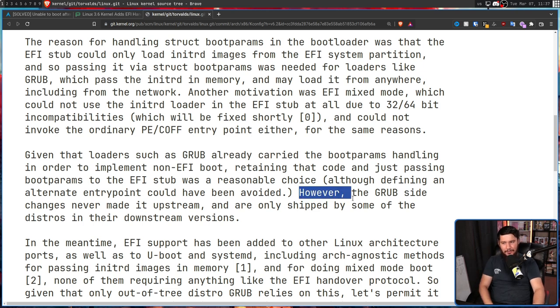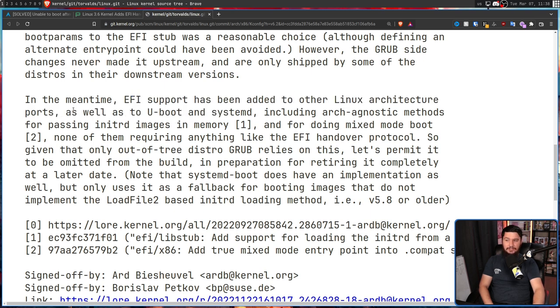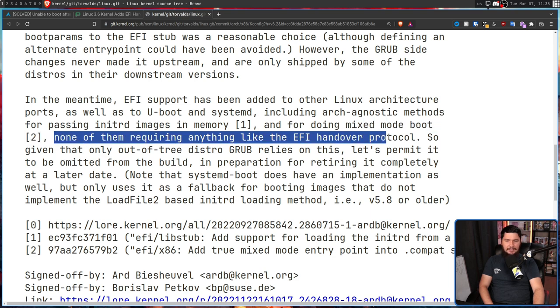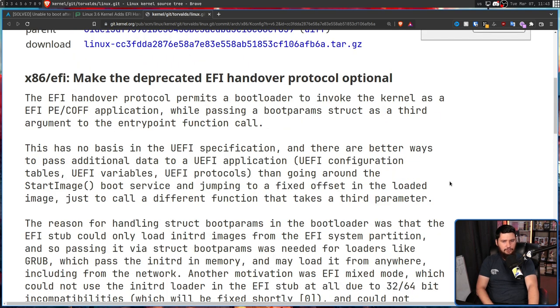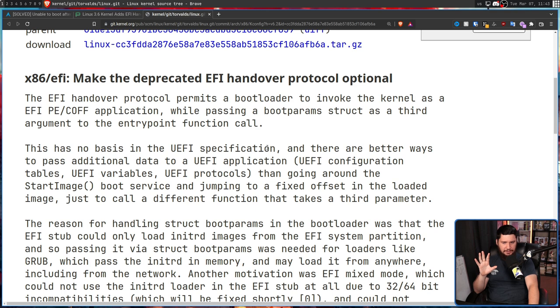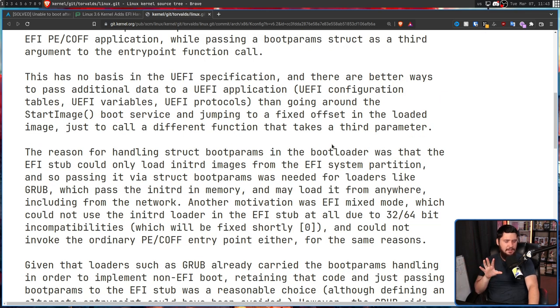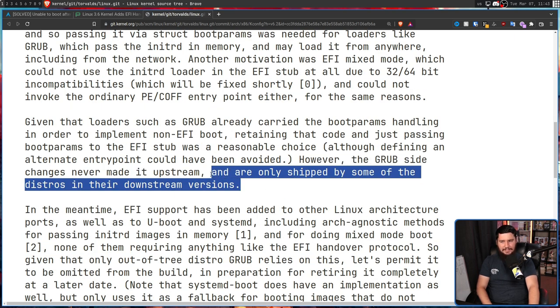However, the grub side changes never made it upstream. In the meantime, EFI support has been added to other Linux architecture ports, as well as to U-boot and systemd, including architecture-agnostic methods for passing initrd images in memory and for doing mixed boot mode — none of them requiring anything like the EFI handover protocol. So since none of the projects that matter are using it upstream and it's already marked as deprecated, they made it optional. They can't just remove it because the kernel doesn't like to break things in use, and even though these patches aren't upstream, they are being shipped by some downstream distros.